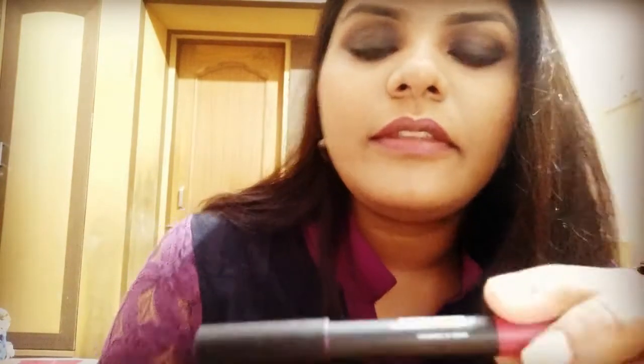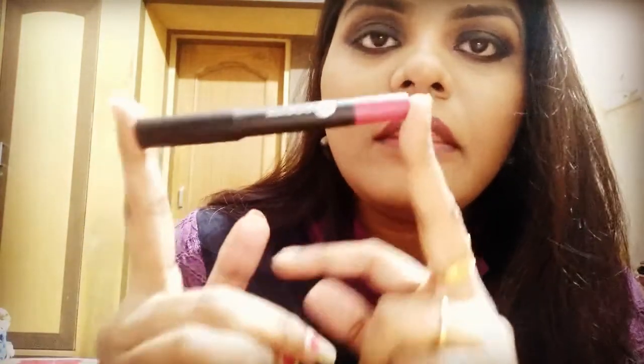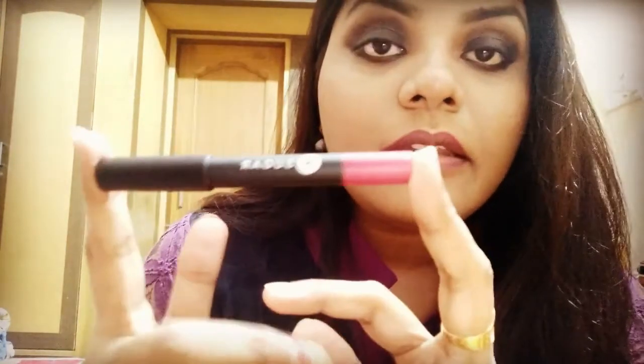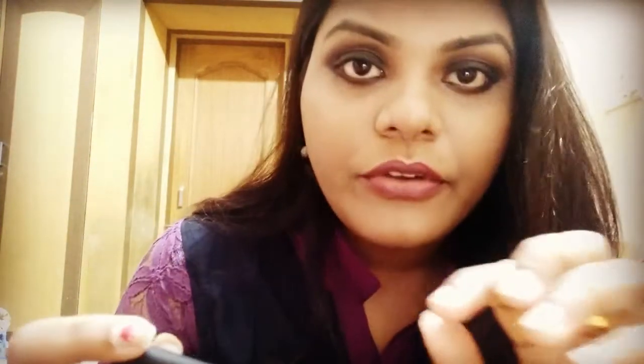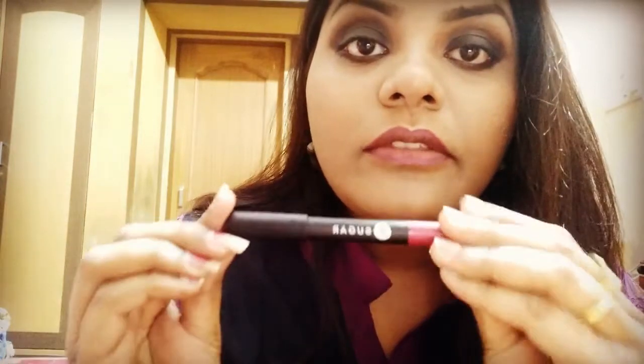This is a very, very good buy. If you want to invest in good lipsticks, I'd suggest investing in these. Firstly, they are super pigmented — just one swipe is enough. They are super long lasting, they don't dry out your lips like other matte lipsticks do, they don't fade, and they come in a beautiful range of shades. So if you really want to invest in a good lipstick, please invest in these. Now let's get into swatching.